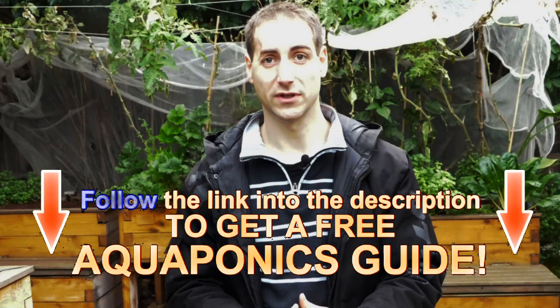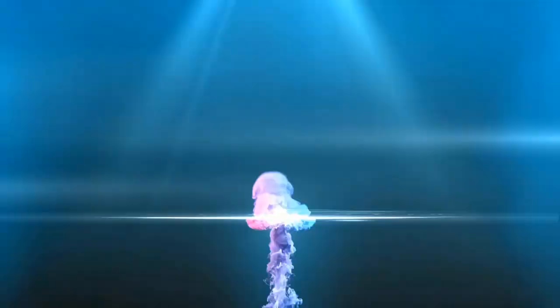Please give a like to the video and don't forget to subscribe to the channel. If you want to build your own aquaponics setup, you can get access to the free guide — a six-step guide to help you build and manage your own aquaponics setup in the best conditions.